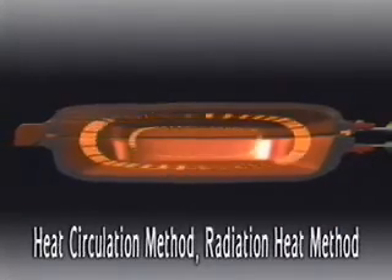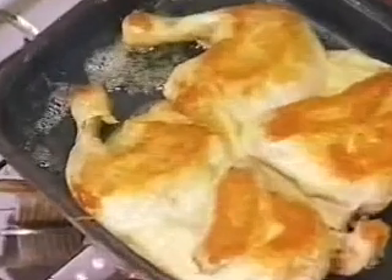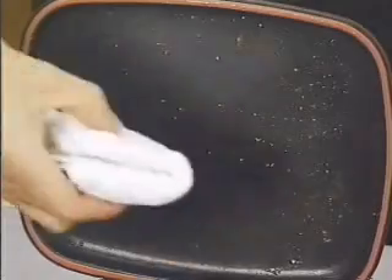Even cooks a whole chicken! Roasted chicken made easier by the patented radiant heat circulation technology. Easy cleaning with triple ceramic coating.